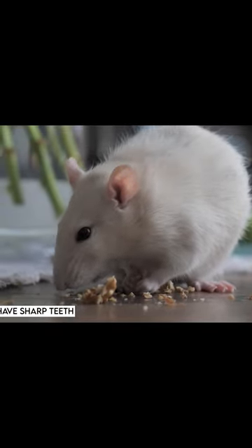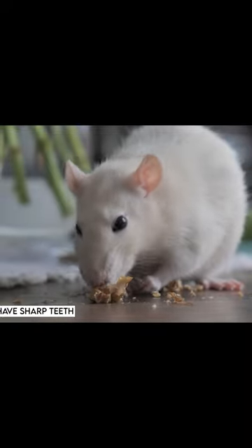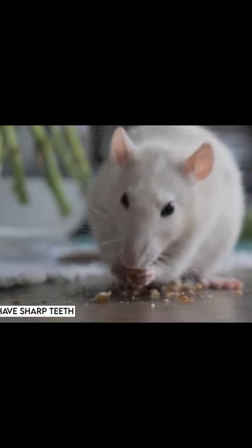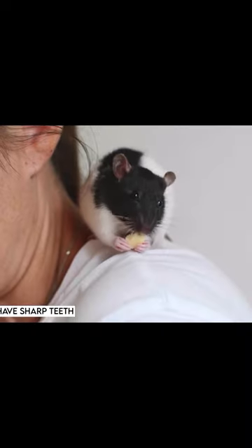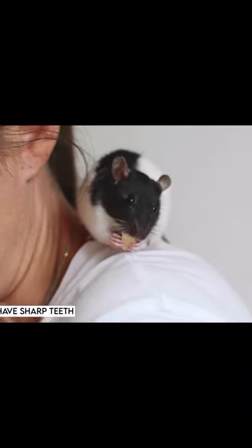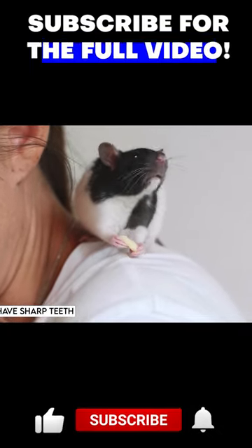Rats' sharp teeth are made of a hard enamel-like substance called dentine, which is like the material that makes up human teeth. However, unlike human teeth, which stop growing once they reach a certain length, rat teeth are constantly growing and must be kept worn down by chewing and gnawing in order to prevent them from becoming too long.